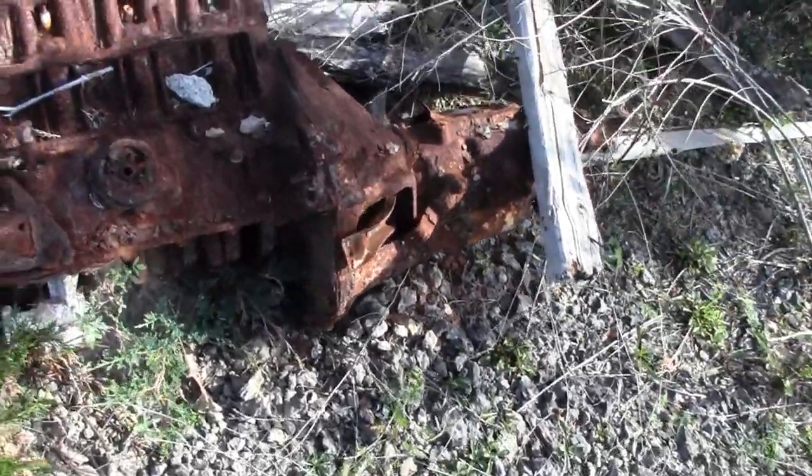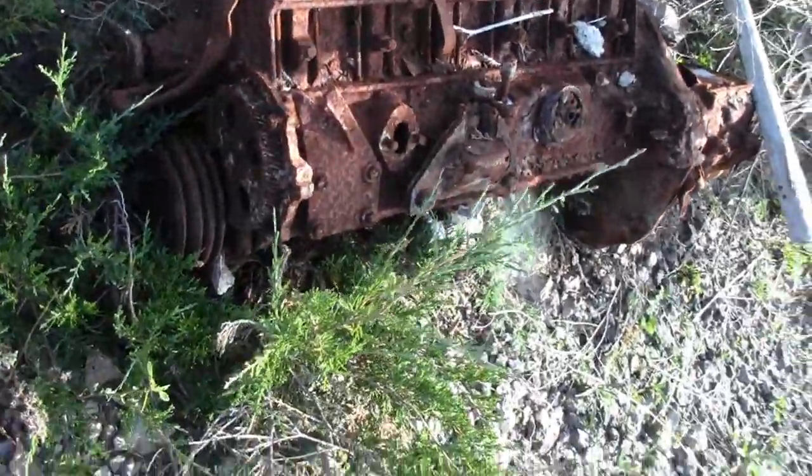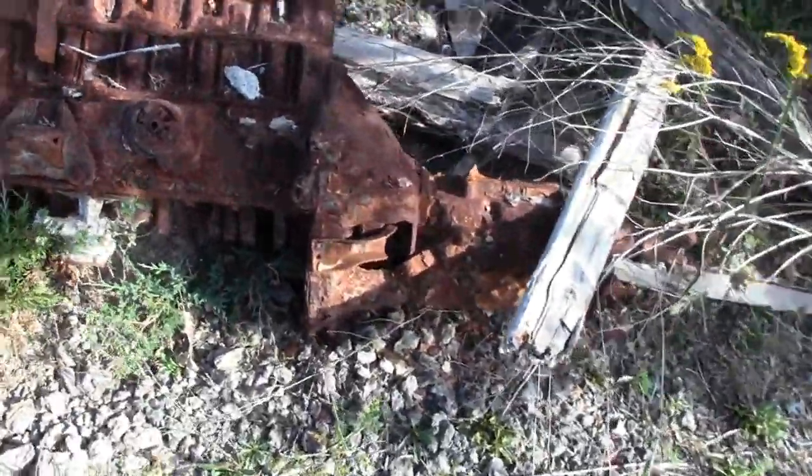We found a six-cylinder engine, standard transmission. Maybe Chevy — not sure. Maybe someone could tell me.